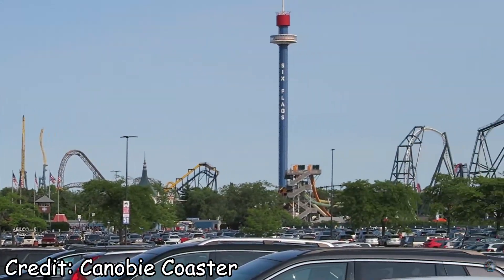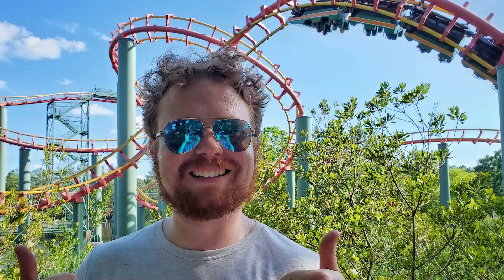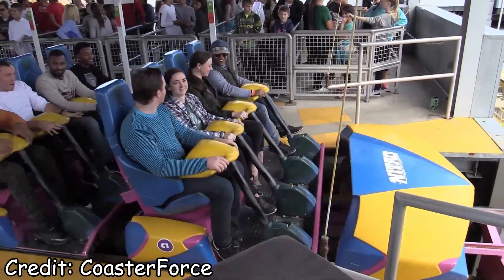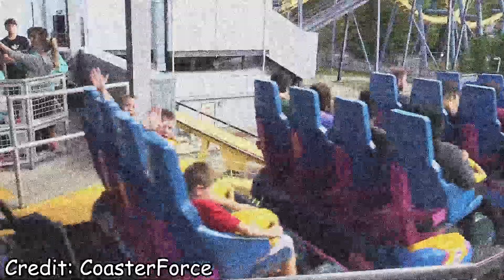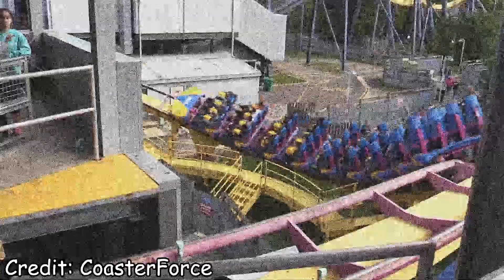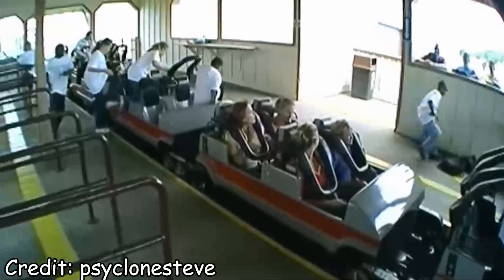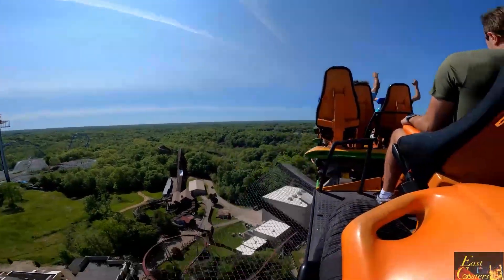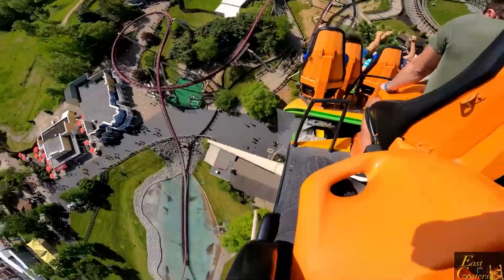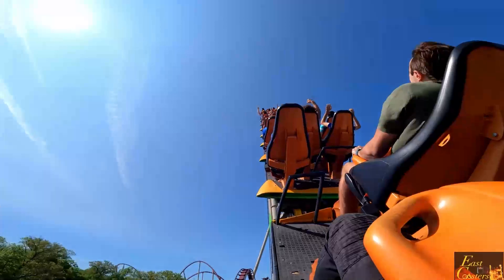If you've ever been to a theme park with someone who considers themselves an enthusiast, you've probably heard a spiel that goes something like this: 'No, no, trust me, man. Sit in the back. It's way better there. The forces are stronger. Come on, dude.' Meanwhile, the station is empty except for four people waiting for the back row and ten people waiting for the front. You just want to get on the ride and enjoy yourself, but eventually you get beaten down and wait the two extra trains for the back row. And it's hard not to wonder, is it really worth all this fuss?